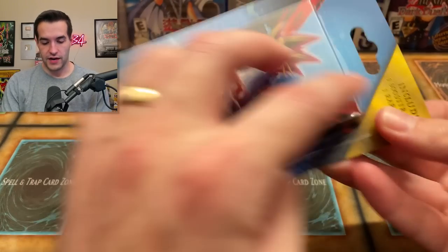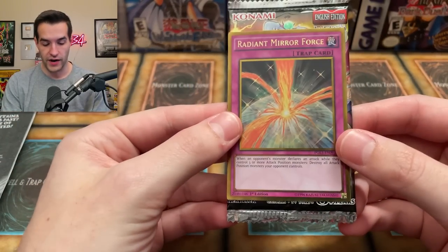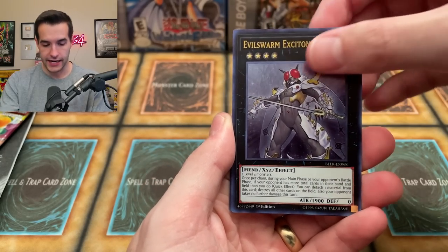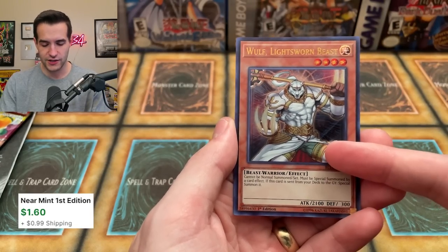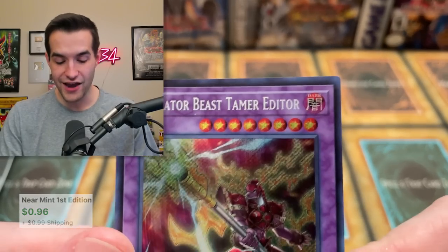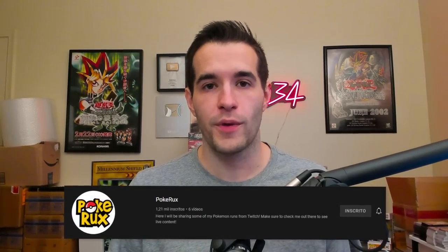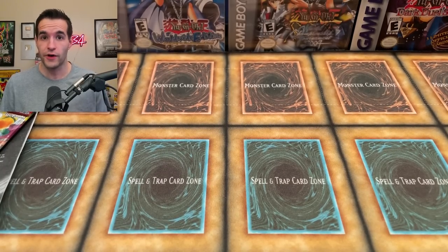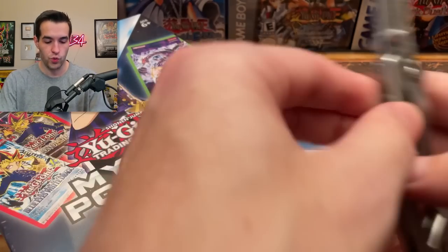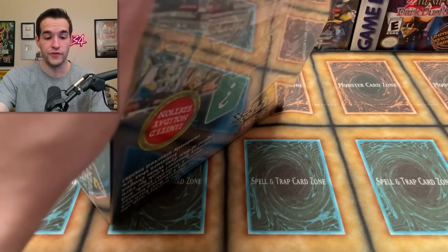This is probably the mystery pack — is it going to be a legacy pack too? It is not a legacy pack — it's Battles of Legend: Light's Revenge. Not bad either. Radiant Mirror Force, Evilswarm Exciton Knight, Number 62, Wolfrayet the Star Lion, Wolf — Lightsworn Beast, that might be worth a couple bucks, and Gladiator Beast Tamer Editor. Go check out the PokeRux channel if you're interested in my Pokemon challenge videos. Alright, next box — this is going to be roughly a 20-minute video.